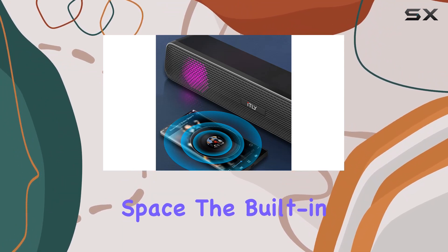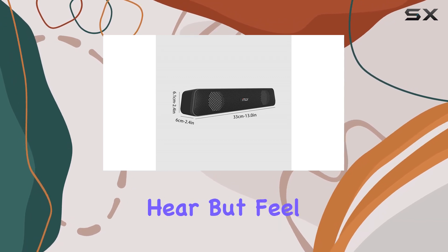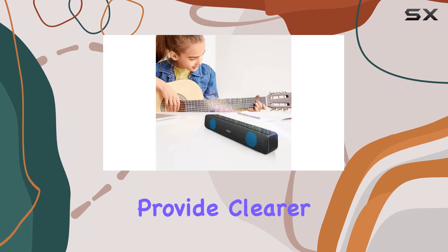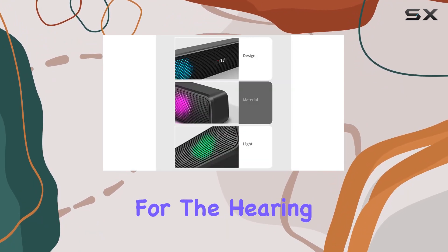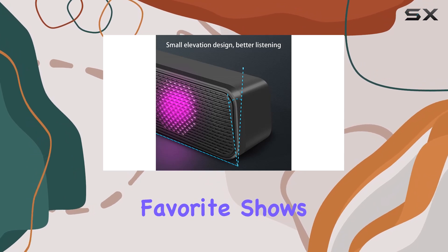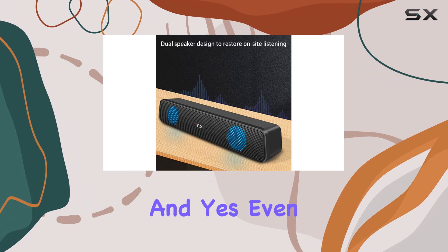The built-in wireless subwoofer adds that extra punch, ensuring you not only hear but feel the audio. A standout feature is its ability to enhance TV sound and provide clearer dialogue, perfect for the hearing impaired or the elderly. It brings a surround sound feel to your favorite shows, making every conversation crystal clear.